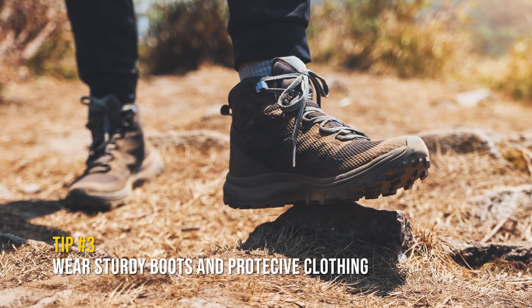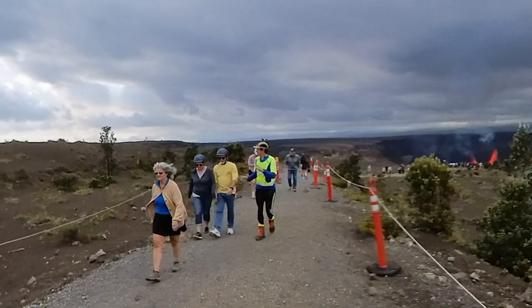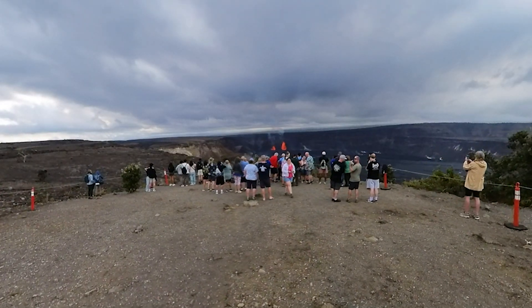Tip number three: wear sturdy hiking boots and protective clothing. It is always important to cover up no matter what season you visit. Taking this important measure can keep you safe and comfortable while visiting a volcano.